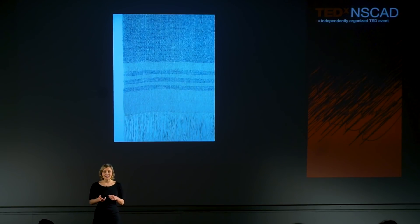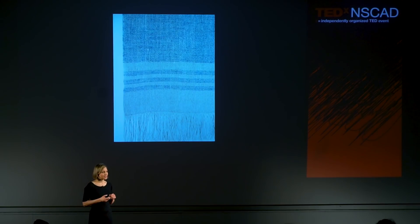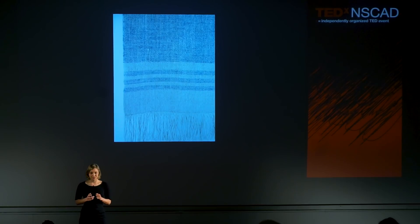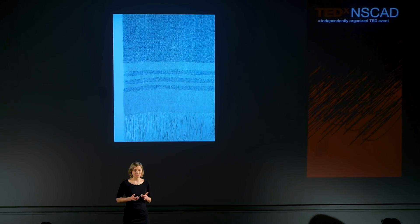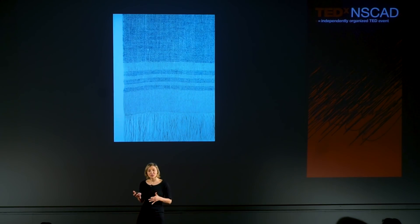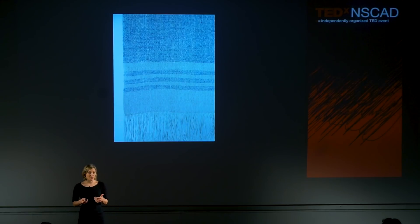What attracts me to linen is its character. Linen exemplifies how our materials have their own unique properties that are beyond our influence. These are based on how our fibers originate and how they occur in nature. As textile designers, we are constantly looking to our materials for inspiration, for expression, and to envision how we can utilize our materials to shape our future.